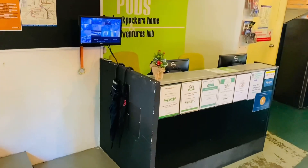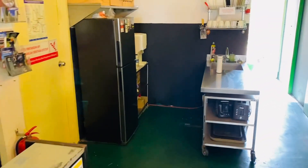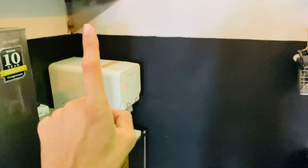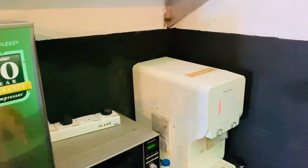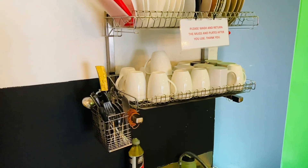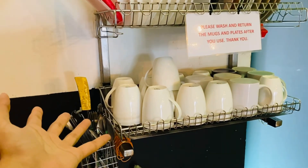This is the reception area. If I talk about the facilities, they have a pantry with a water dispenser and a microwave. You can use all the utensils provided and even take them to your room. Let's go upstairs and check out the rooms.